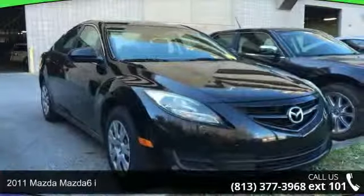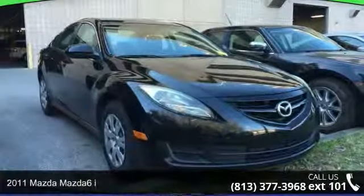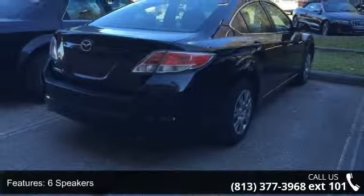Step into the 2011 Mazda Mazda 6i. If you are looking for an automobile with great features, look no further. Enjoy these notable features: